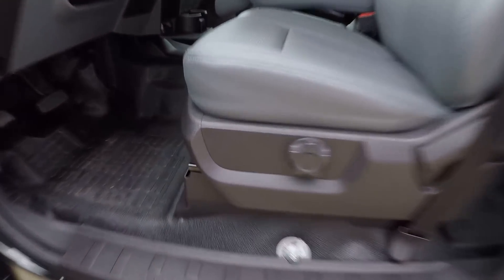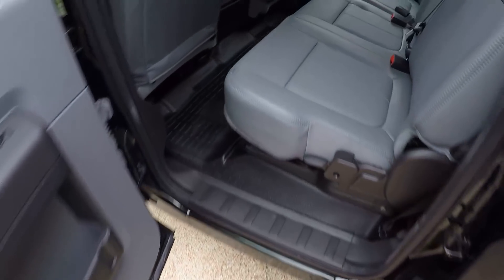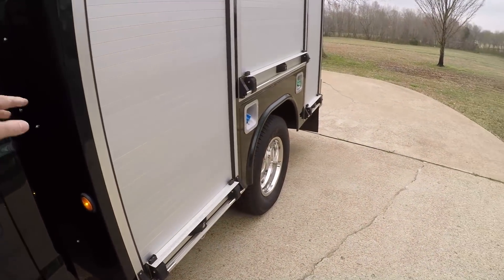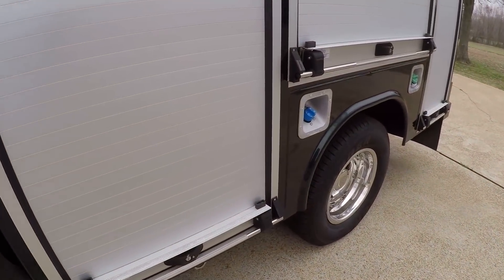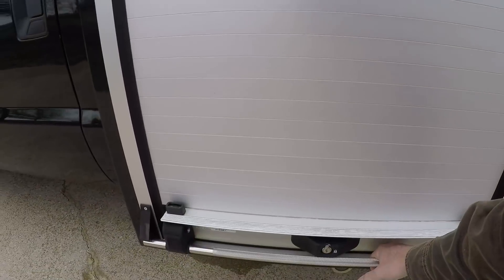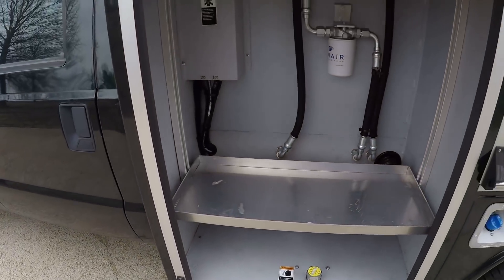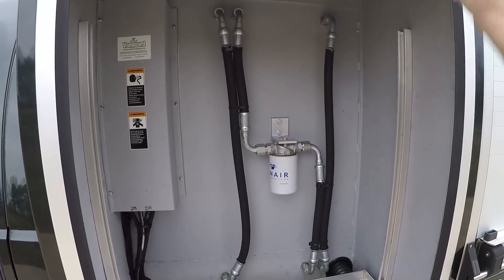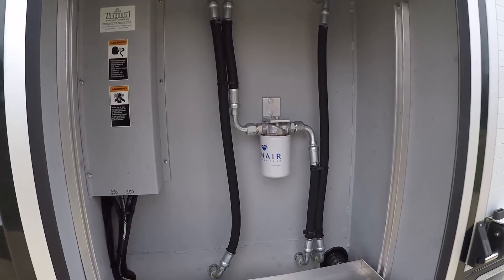There's your master disconnect right here. Big crew cab with all the room for your workers or passengers. Everything looks like new. This is one nice bed — it's all aluminum, it's about a $20,000 bed right now. No rust, so this will last forever.